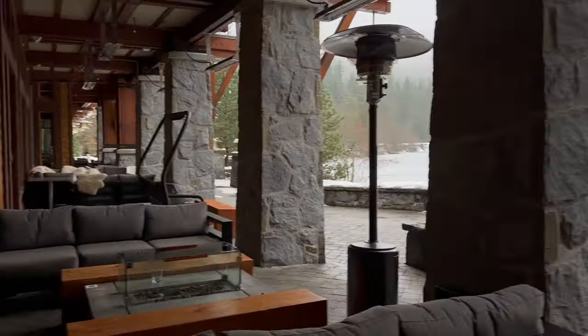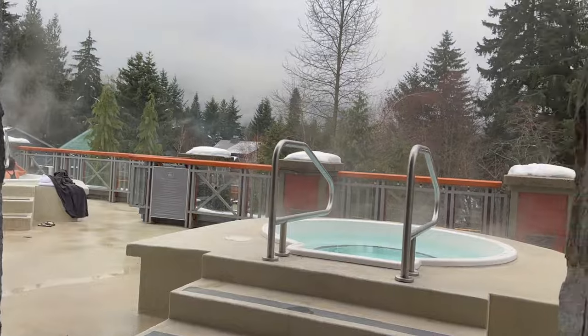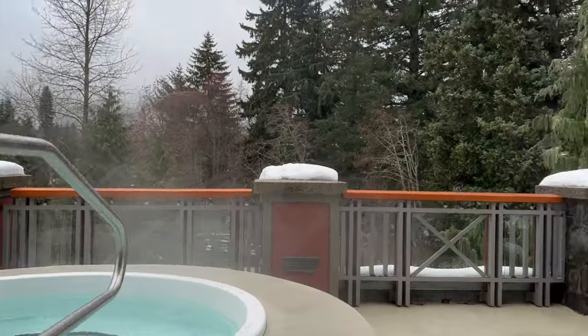Then we stumbled upon hot tubs and decided we should give it a try before we checked out — and that's what we did.